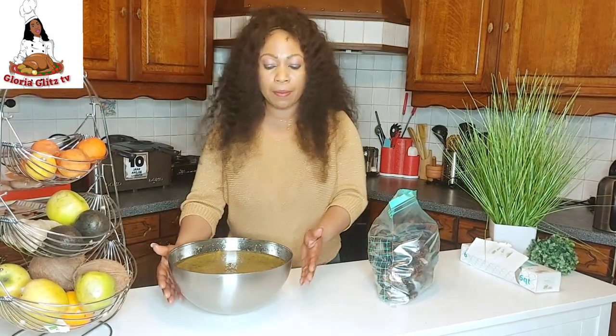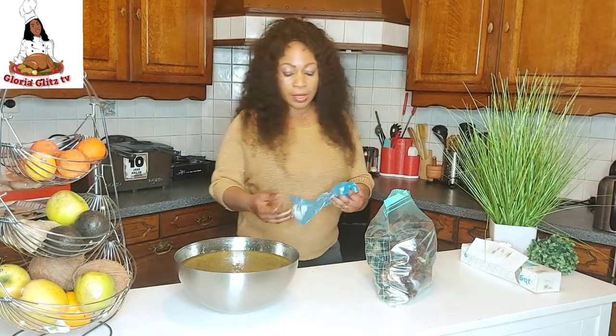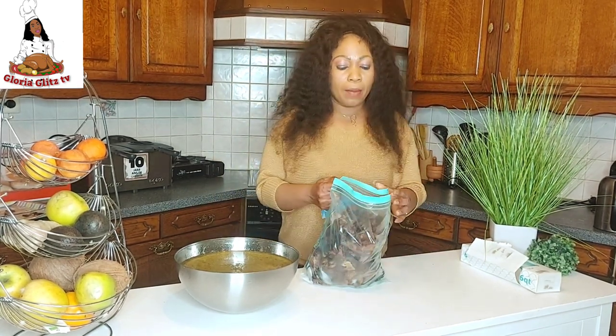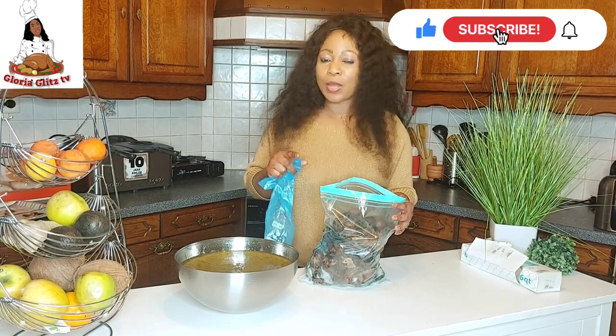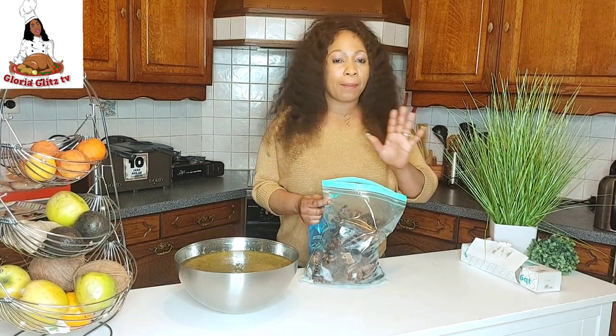This is the meat stock. I'm going to be tying the meat stock in bags like this — it's still very hot, so I'll allow it to cool down first, then tie it and put it in the freezer. Whenever I want to prepare anything, I just bring out the quantity of meat I need and I'm good to go — whatever I want to prepare, within a few minutes it is ready. If you enjoyed this video, give me a thumbs up. If you haven't subscribed, subscribe to see more videos from Gloria Glitz TV. See you in my next video — love you all, bye!